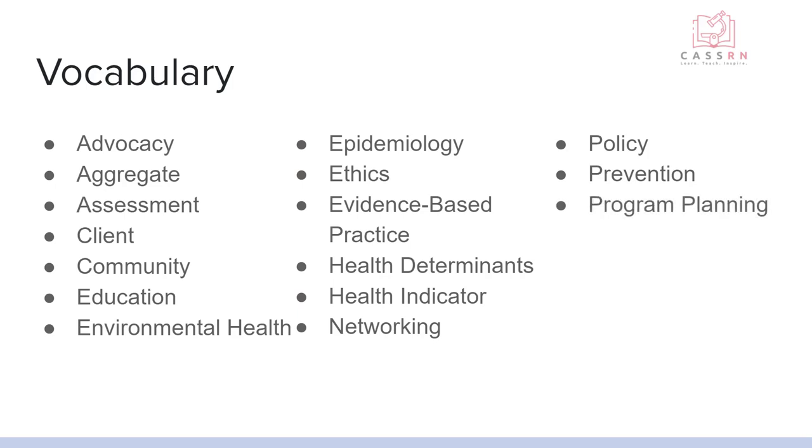One of the biggest parts of community health is program planning, because it involves so much primary and secondary prevention. This is developing and implementing a program to address a health need in the community. Research and data is information about health that usually comes from studies done on populations. It's important to look at studies critically — checking the number of participants, bias, and type. Double-blind studies are the gold standard.